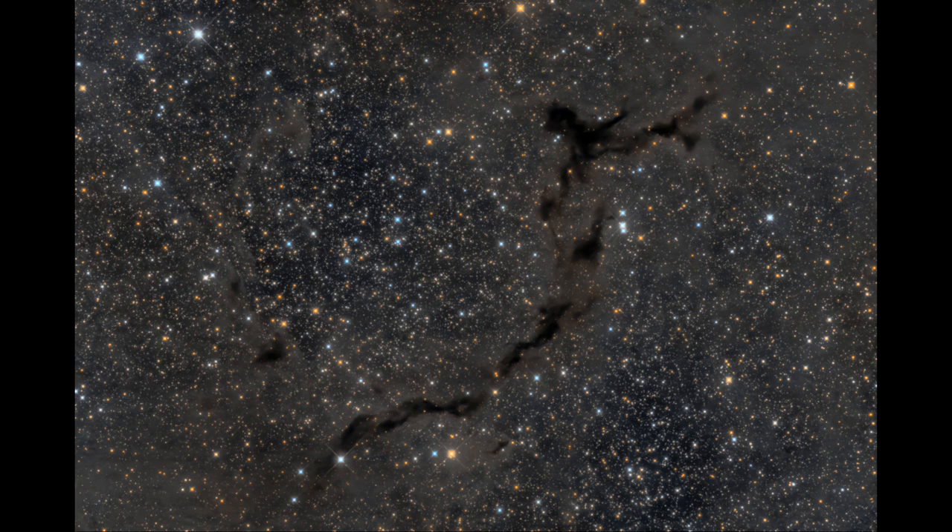So a high enough concentration of dust can block out even the brightest stars. Because behind that seahorse figure that we see, there are just as many stars as you see in any other part of this image.